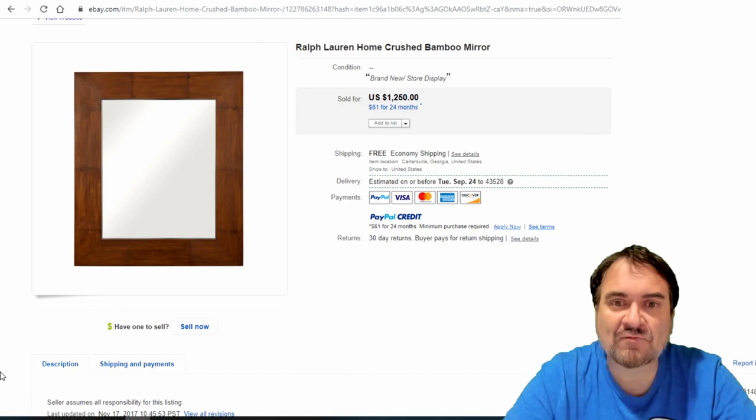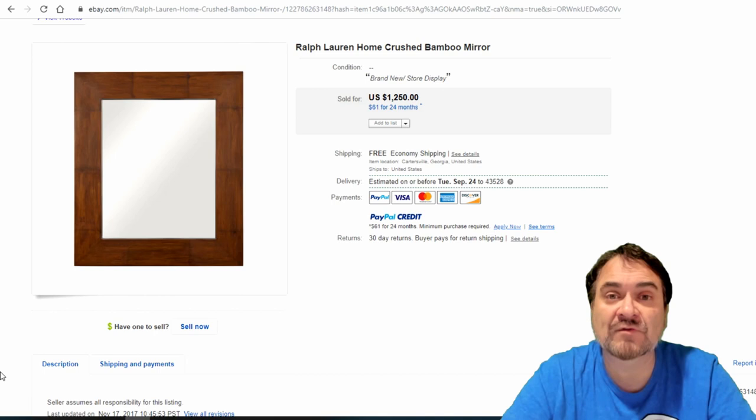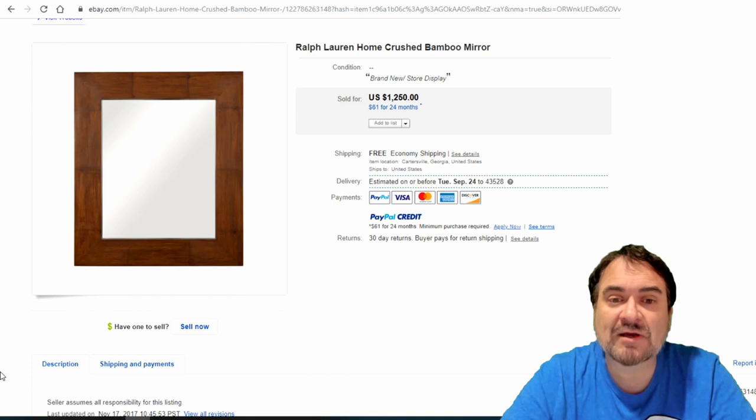Here's a newer one — a Ralph Lauren Home Division line, Crush Bamboo, sold for $1,250. It's a brand new store display — it sat in a Ralph Lauren store. Most fixture-style stuff like this goes for incredibly high amounts of money. We go to closing business sales and sometimes buy out an entire store — this is the kind of stuff that shows up in those places.